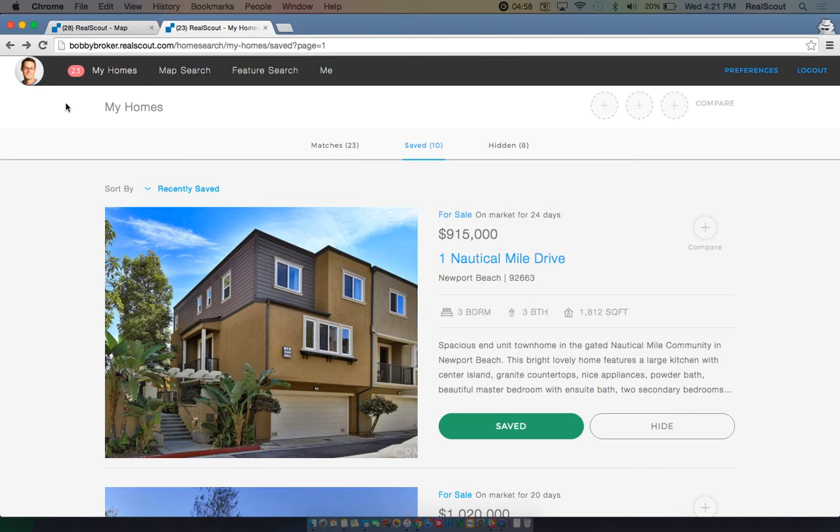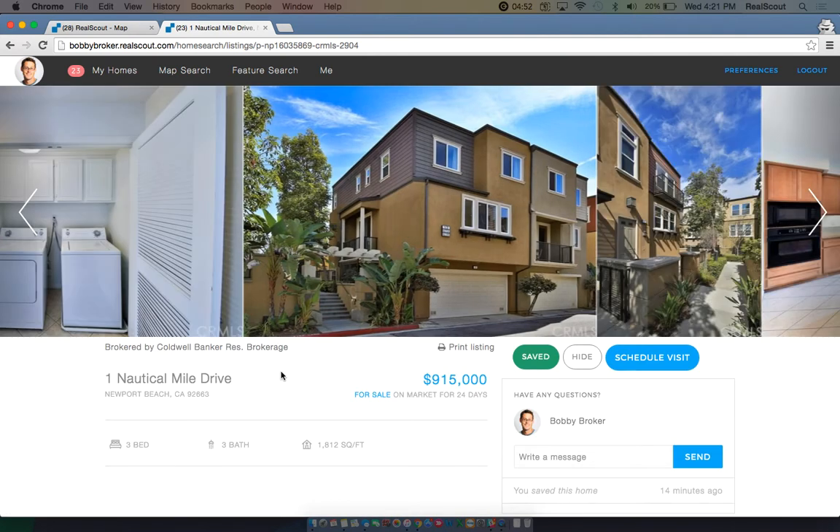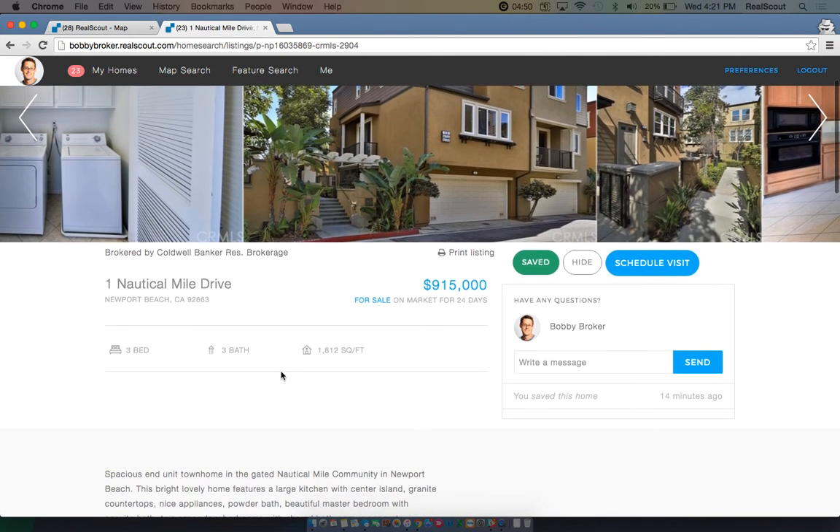If you are looking at a property and are really interested in learning more or want to request a showing, you can send your agent a question directly from the property detail page or schedule a visit.